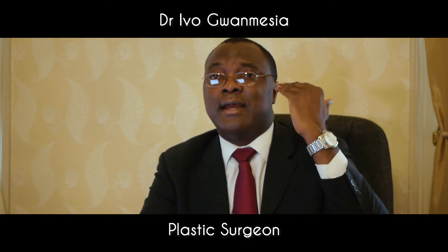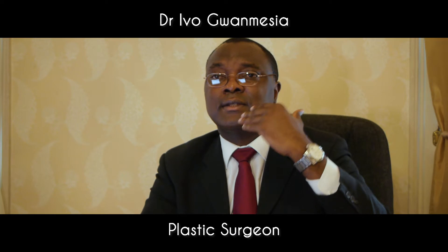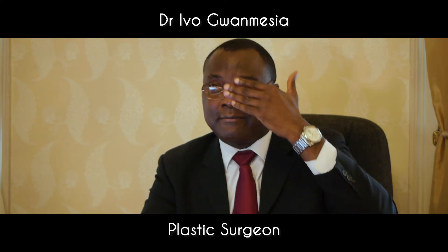In the female, the hairline sits lower and more anterior compared to the male. Using a series of plastic surgery techniques, the hairline can be advanced and lowered in this type of patient.